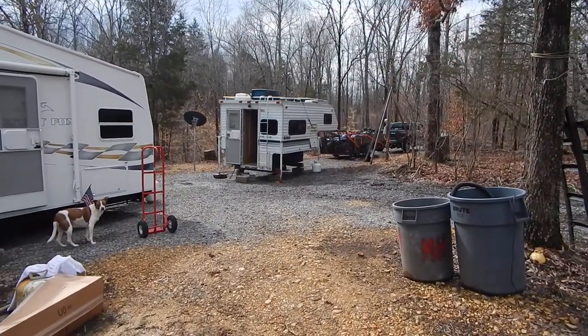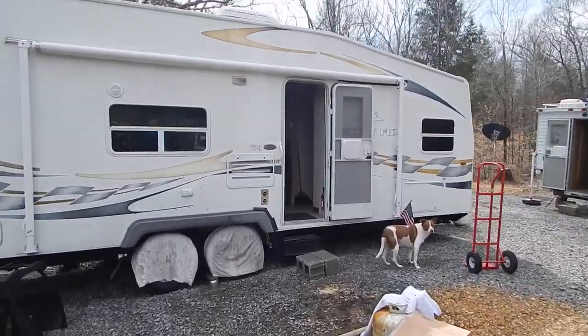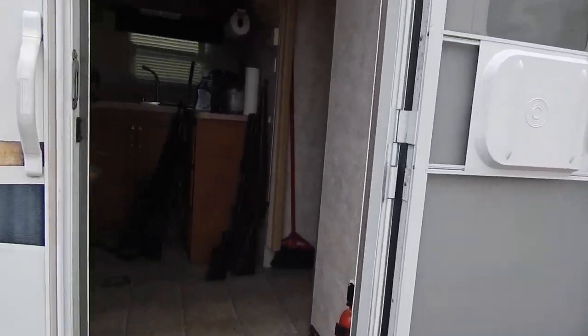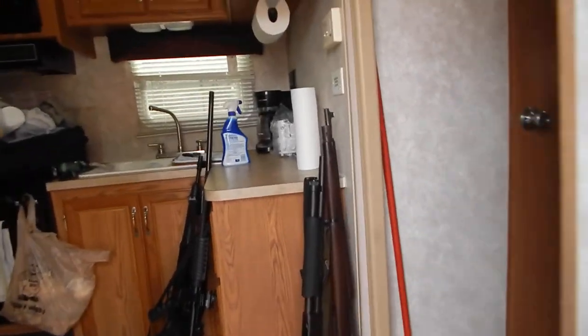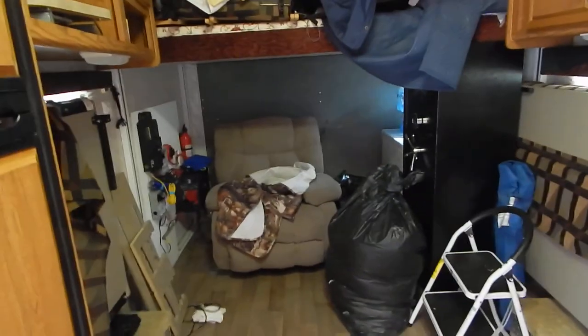We got the high dollar hobo emptying out and getting ready to move into the higher dollar hobo. Took all the stuff from packing out of here — can actually walk in here now a little bit. I almost got a bedroom.